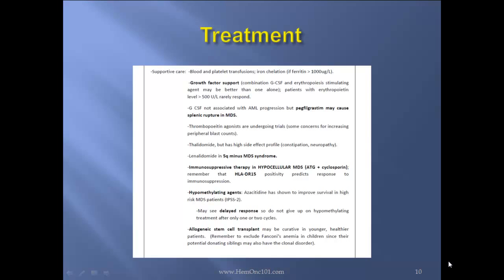Thalidomide — remember it has a side effect profile including constipation, neuropathy, and thrombosis. Lenalidomide is used in 5Q- syndrome. Immunosuppressive therapy in hypocellular MDS: ATG plus cyclosporine. Remember that HLA-DR15 positivity predicts response to immunosuppression. Hypomethylating agents: azacitidine has shown to improve survival in high-risk MDS patients at IPSS 2. May see delayed response, so do not give up on hypomethylating treatment after only one or two cycles. An allogeneic stem cell transplant may be curative in younger, healthier patients. Remember to exclude Fanconi's anemia in children, since their potential donating sibling may also have the clonal disorder.